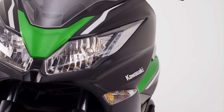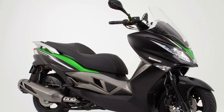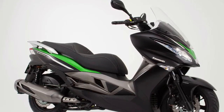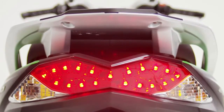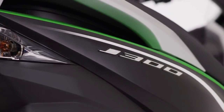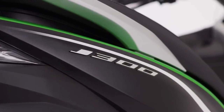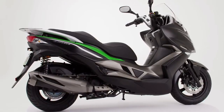Familiar yet challenging, the J300 has a dramatic presence that will appeal not simply to existing scooter riders, but also to a vast potential audience of male and female riders, plus potential riders of every age group, keen to experience the sheer fun, style, practicality and convenience that a scooter offers.